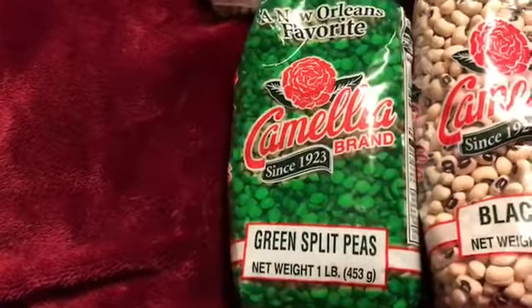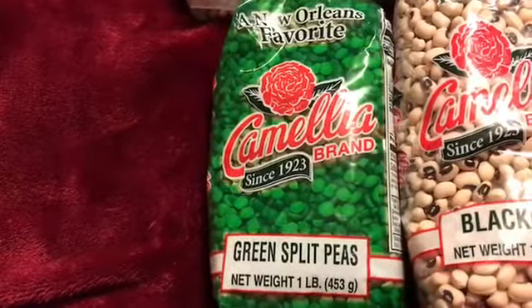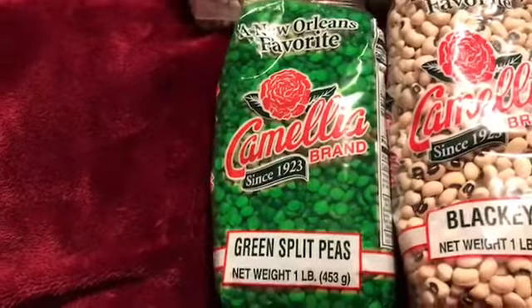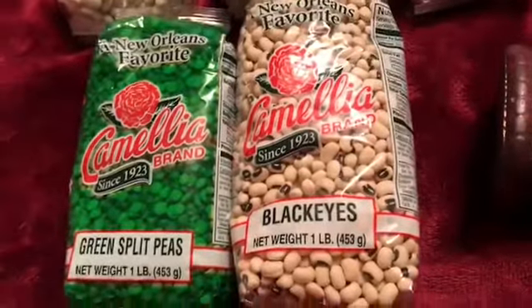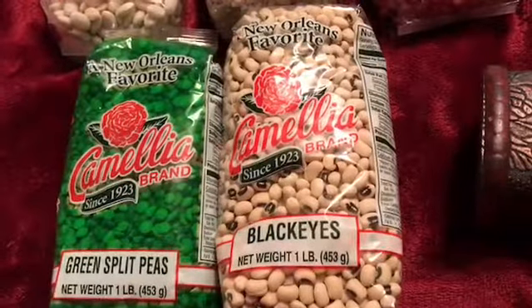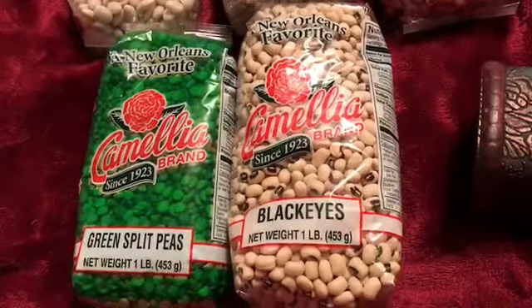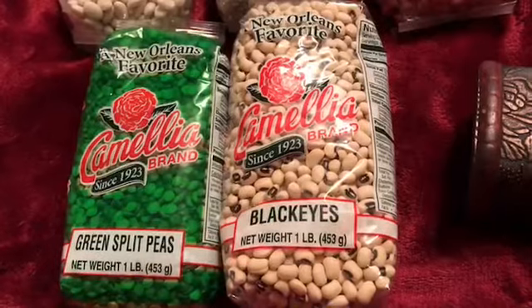I also got split peas — I love split pea soup with some carrot, celery, onion, and ham. Everything has ham hock and some ham; it's delicious. And these are black eyed peas, and I've never ever had black eyed peas. I looked them up and they cook them the same way, with ham hocks and some spices, and I'm anxious to try them.